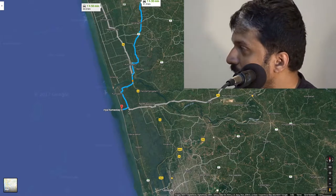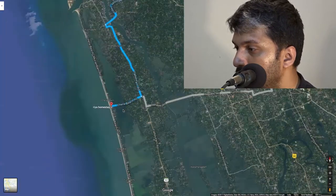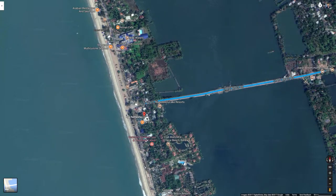One thing I want to tell you: as per Google Maps, Ria Homestay is shown next to Ellie Cafe. But in reality, it's not there. In reality, the homestay is right adjacent to the road — this building here would be where your Ria Homestay is, and not as marked on the maps. So this is one thing you need to keep in mind.